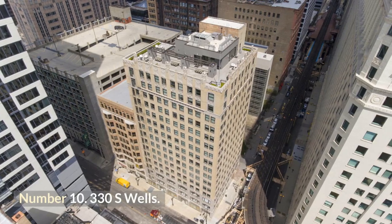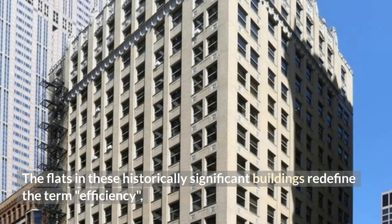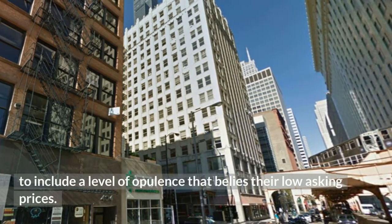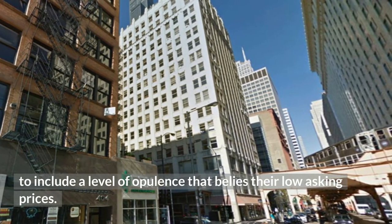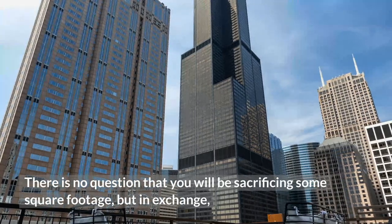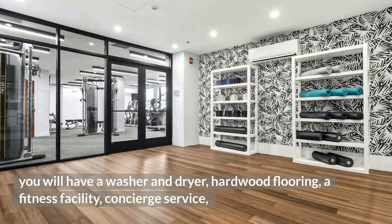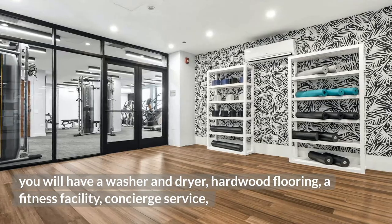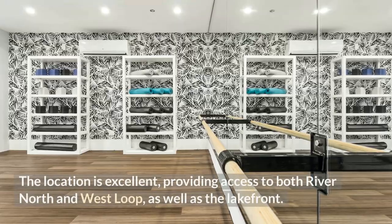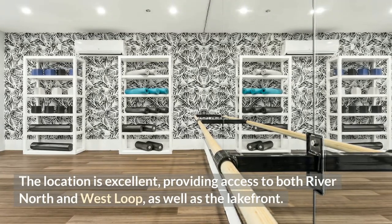Number 10: 330 S Wells. The flats in these historically significant buildings redefine efficiency to include a level of opulence that belies their low asking prices. You will be sacrificing some square footage, but in exchange you will have a washer and dryer, hardwood flooring, a fitness facility, concierge service, a shared office area, and a roof deck. The location is excellent, providing access to both River North and West Loop, as well as the lakefront.